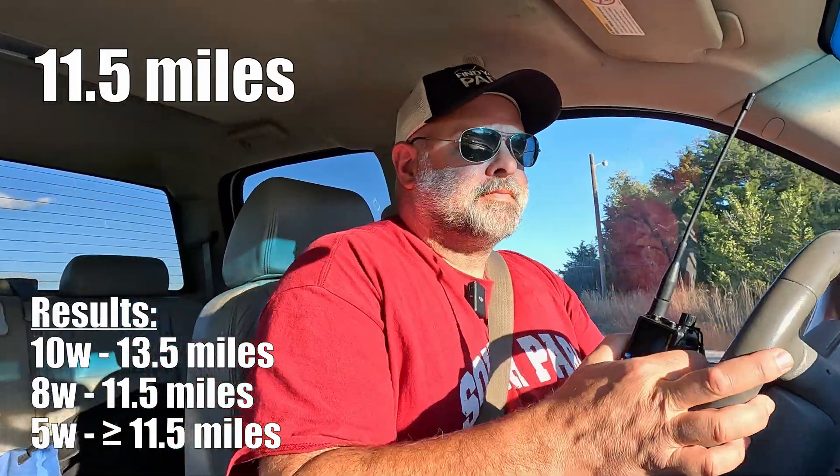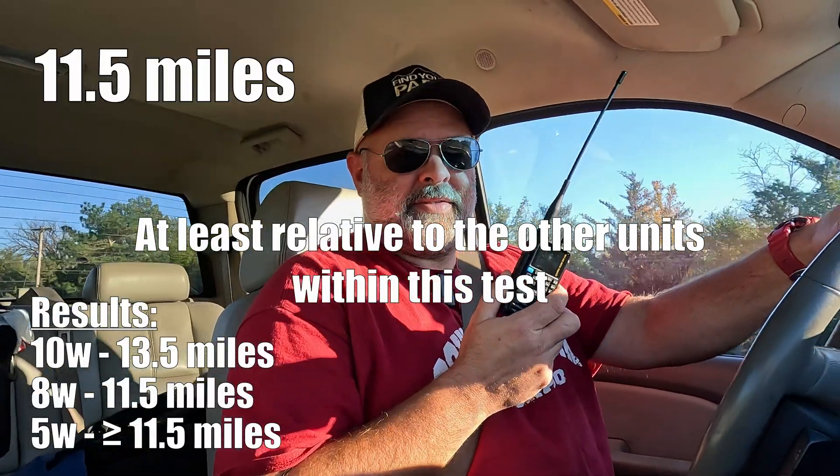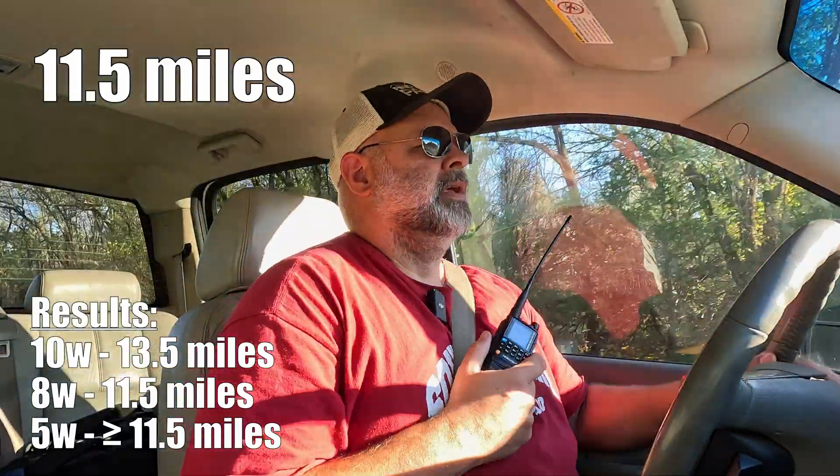Here's what happened. This is the 5-watt Tidradio H3. KE0VIM testing. I hit it! Isn't that interesting? This radio is performing better on transmit than the 8-watt. Right now the Tidradio H3 is beating out the TalkPod.